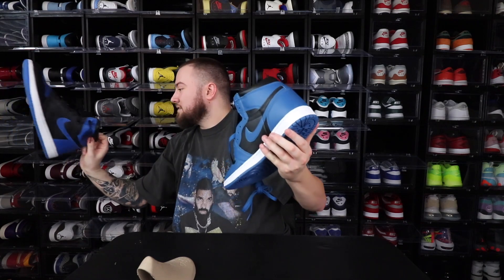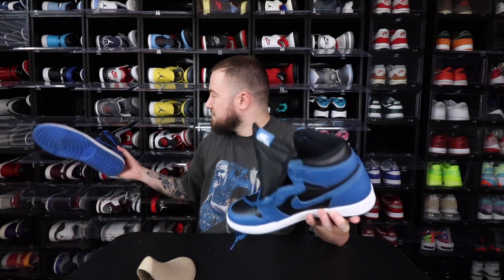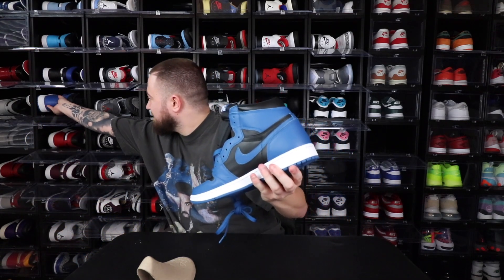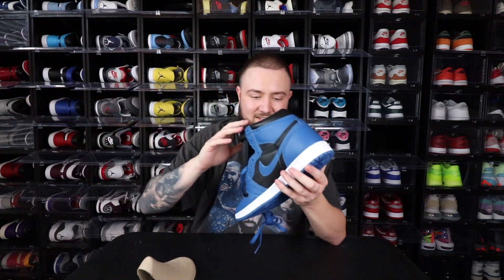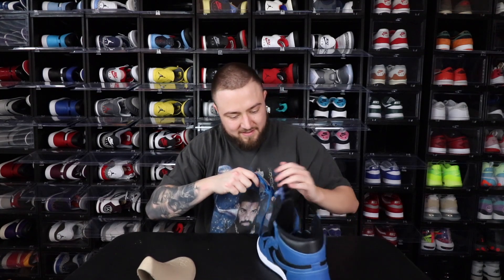It has the exact same insole as the Royals — white with the blue Nike Air. The exact same, man. That's actually kind of neat what they did there.